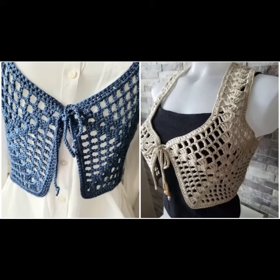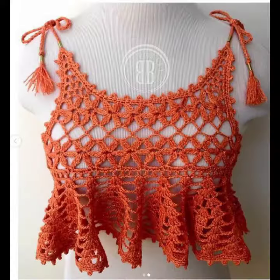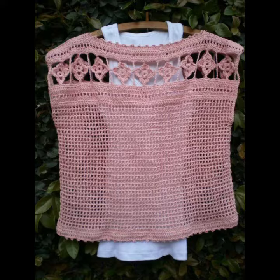Hey guys, welcome back to my channel. I hope you're doing well. Once again, a new and latest beautiful idea, beautiful design and style looks for girls and women's latest and stylish project pattern ideas.